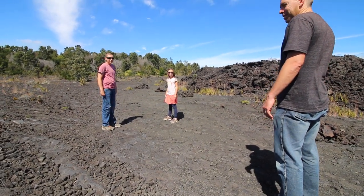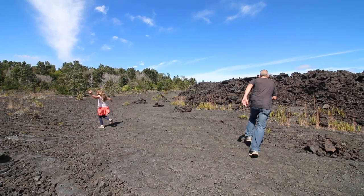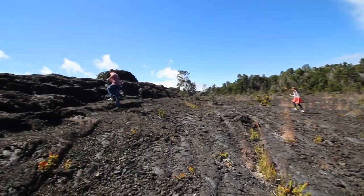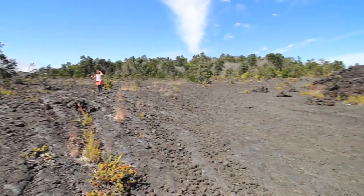Hey guys — floor is lava! In five, four, three, two, one. Oh, you're burning! You're all burning up, I'm so sad. I'm not entirely sure what lava looks like. Yeah. I've only ever seen it in real life in Minecraft.